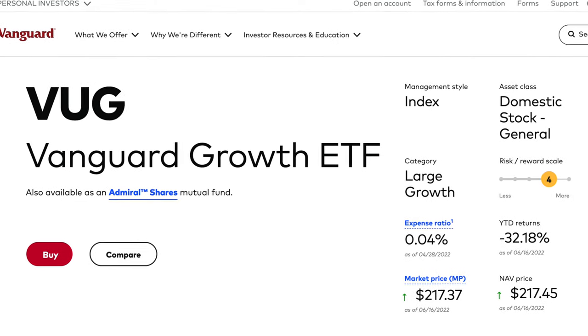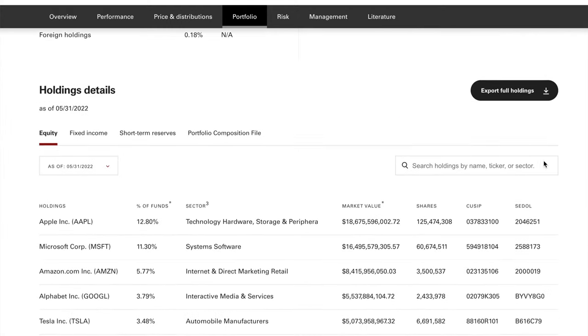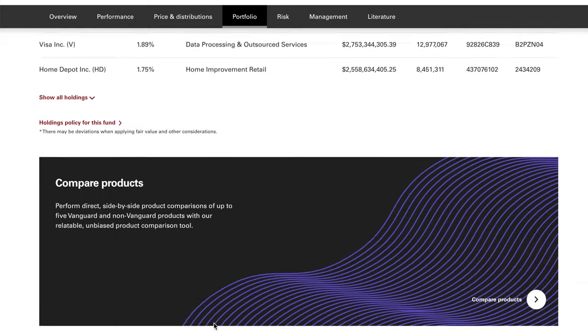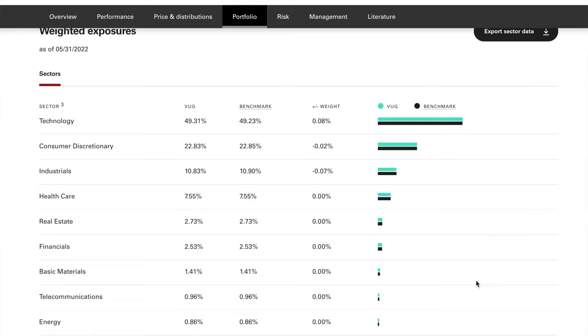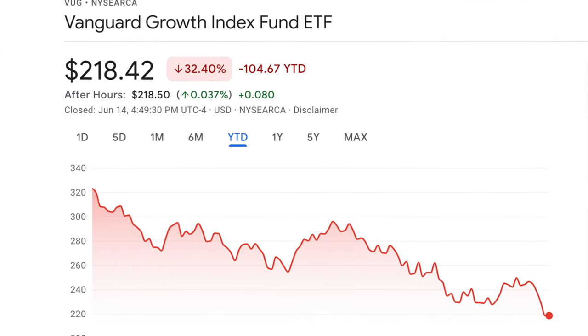The third ETF on my list is the Vanguard Growth ETF, VUG — the leader among large-cap growth options with a massive $74 billion under management. It's biased toward blue-chip technology stocks, with top holdings including Apple and Microsoft, and technology representing about 50% of total assets. The median market cap of all holdings is about $350 billion because VUG only includes the biggest growth names. In my opinion, it's probably one of the safest purely growth ETFs out there, with an expense ratio of just 0.04%. Today it's at $218.42, down 32.5% year to date.